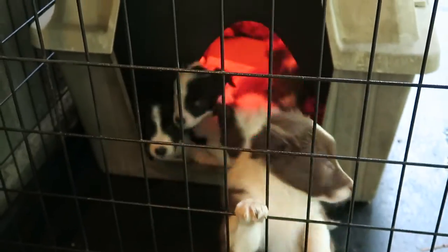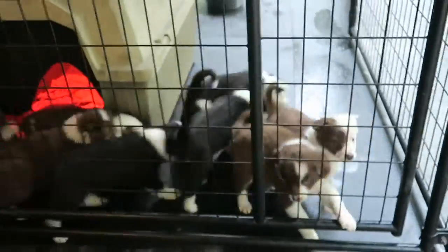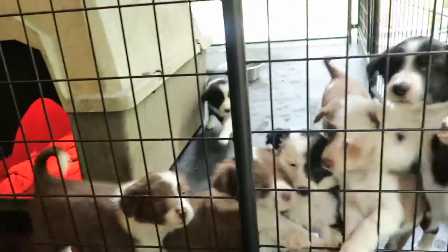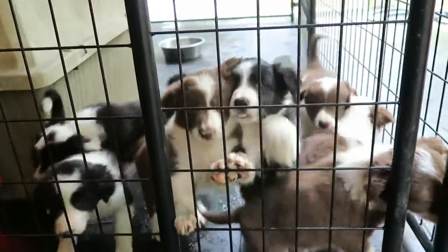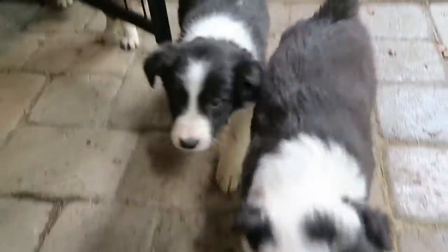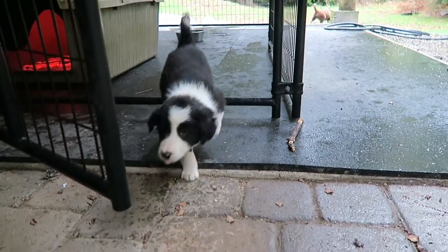Puppy puppy, hi puppies! Oh good morning, so cute. Quite the pile going on in there, good puppies. Come on, come on Caboose, he's so tired. Good boy.